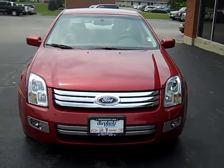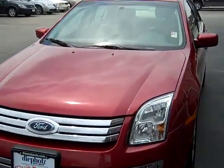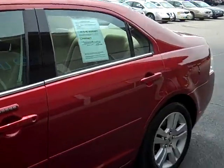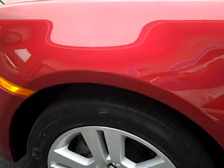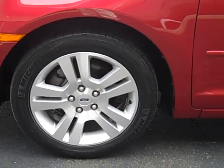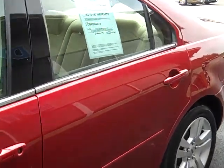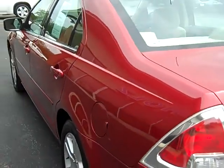The car is like new. Wheels and tires are like new — the wheels are like new. This is the 08 model, with a 3-month, 3,000-mile warranty.